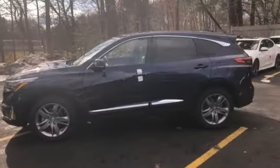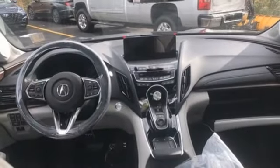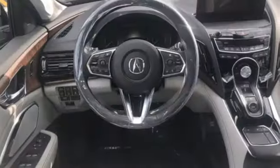Dual zone climate control, turbo inline four cylinder engine, hands-free lift gate, automatic with driver control suspension management and automatic transmission.